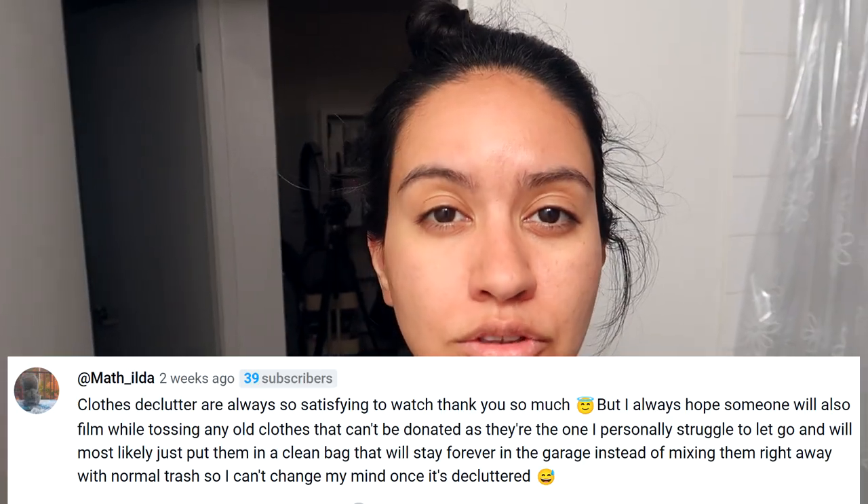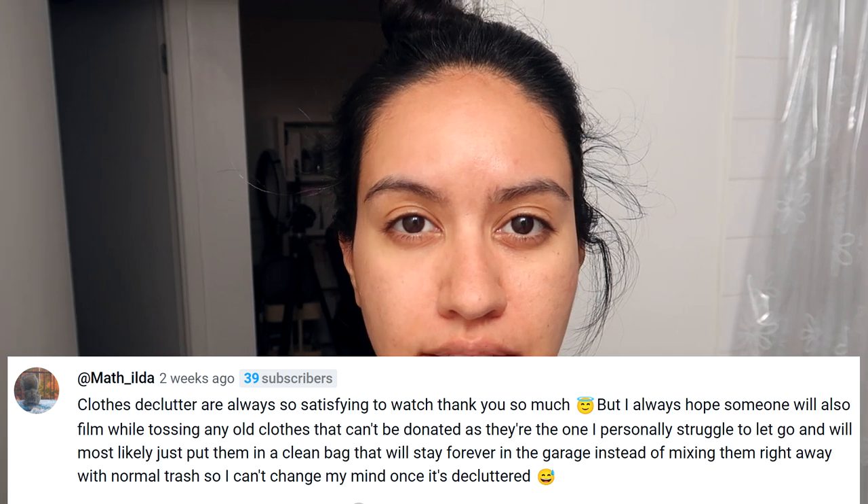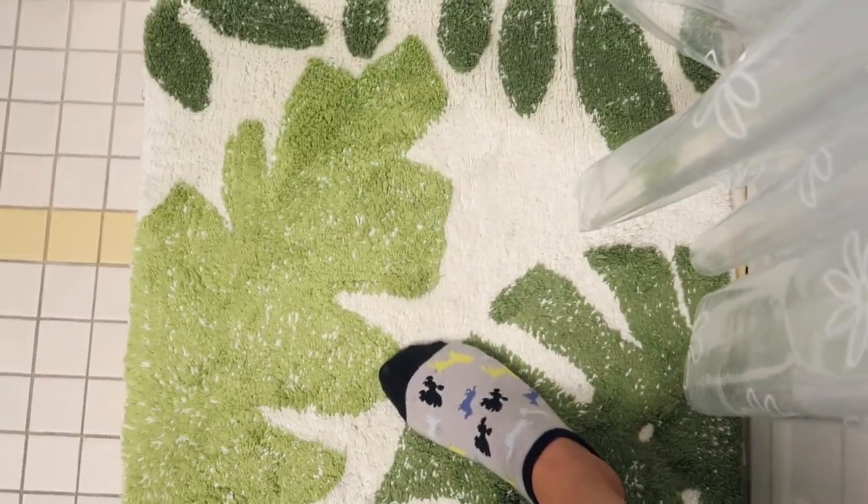Matilda, this is for you — you said you struggle with decluttering clothes that are not in condition to be donated. Well today I put on socks that come off my heel all the time and they gotta go in the trash. These are coming to my kitchen garbage. Your future self will be so grateful — I'm not going to go back in the trash looking for those socks.